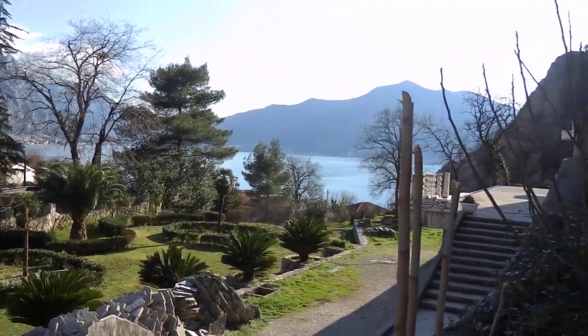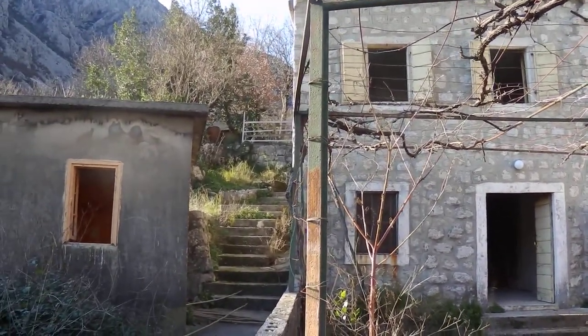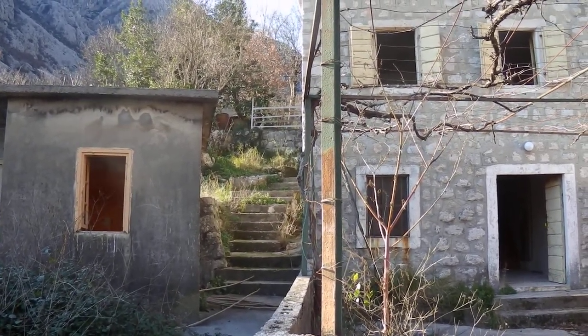That concludes the presentation of this lovely stone cottage in Rahavat. My name is Peter from NT Realty. Please contact me on our website ntrealty.me. Thank you for watching.